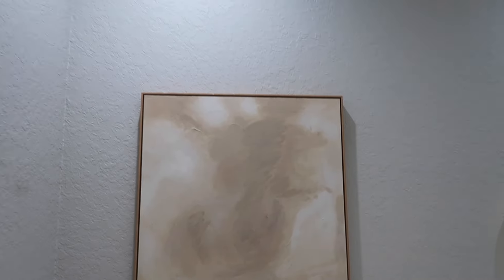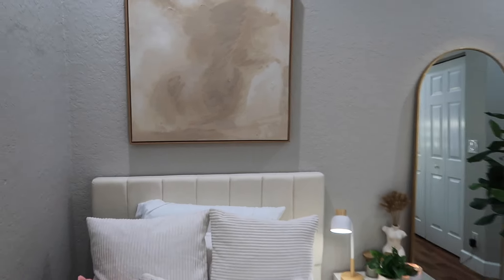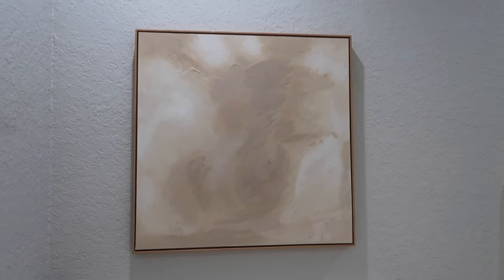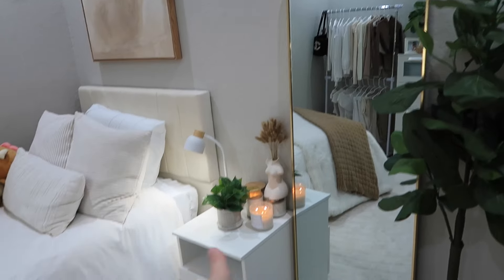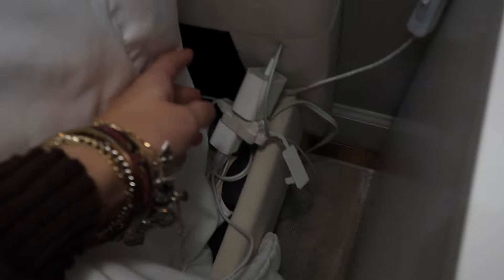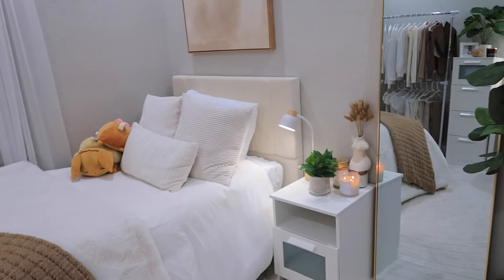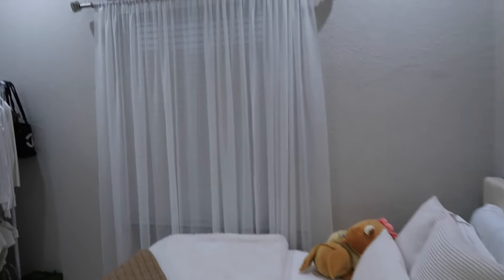Above the bed I have an interesting painting — I went back and forth on it, but it matches all the browns and creams so it was a good touch. I got it from Target on sale for $30, which is really cheap for an acrylic painting. I also have a cord hidden there for charging my phone. The massive rug is from Wayfair and really brings the room together with the wood flooring. The drapes my mom got when we moved in now match the whole room perfectly.